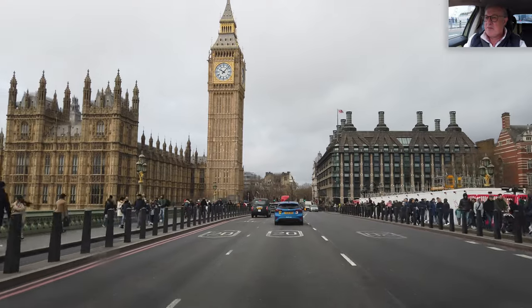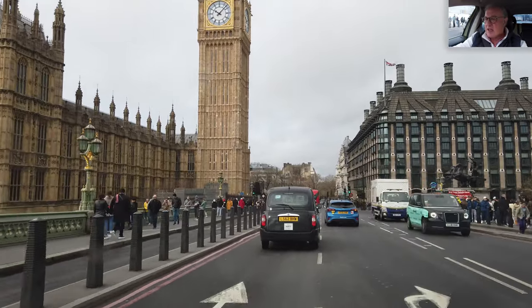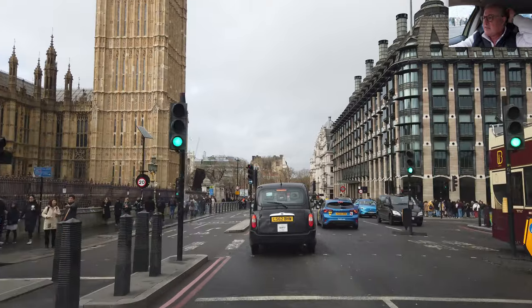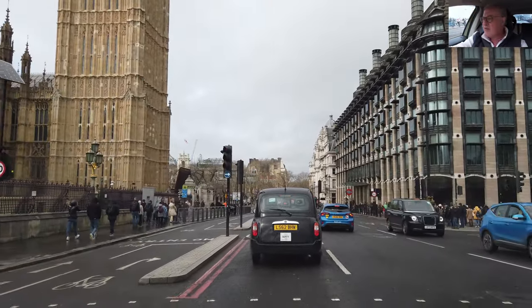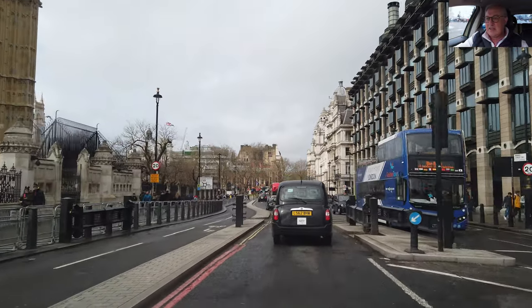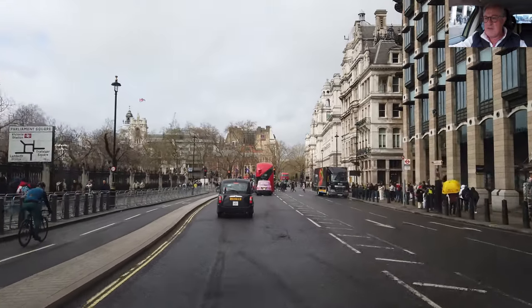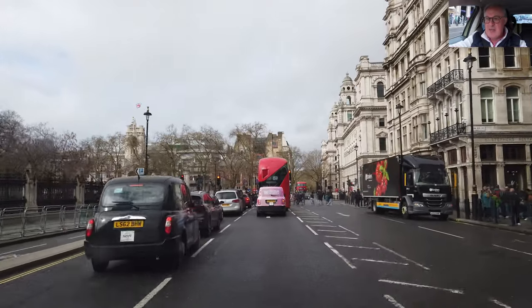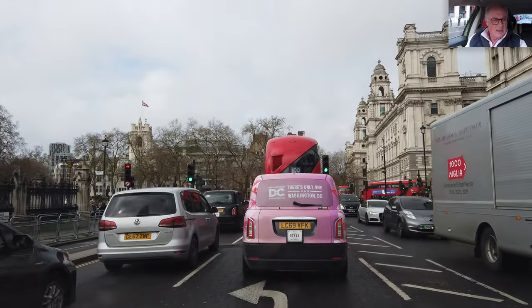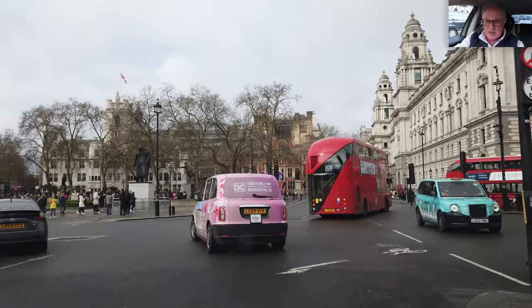I think what I might do is a complete circuit of Parliament Square and then wrap the video up somewhere near Westminster Abbey. Lights are green but it's going slow — I don't want to get caught. Lots of traffic lights I'm afraid, but I can edit that out, so it's seamless — kind of seamless. By taking a complete circuit, you'll get to see the Houses of Parliament, Westminster Abbey, and Parliament Square.